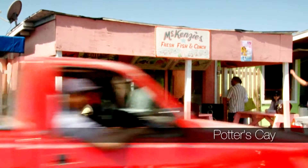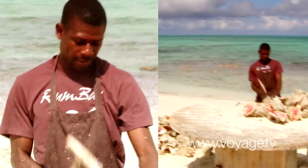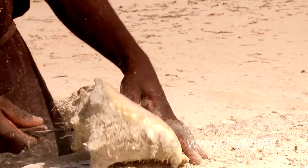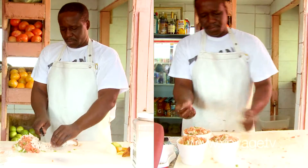For a lunch break, I was told by the locals to head to McKenzie's in Potter's Key to get the freshest seafood in town. Conch, a staple in Bahamian dishes, is brought in daily. I was recommended to try the conch salad, made right in front of me.